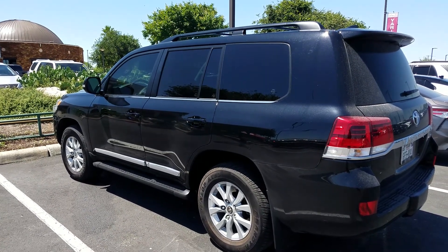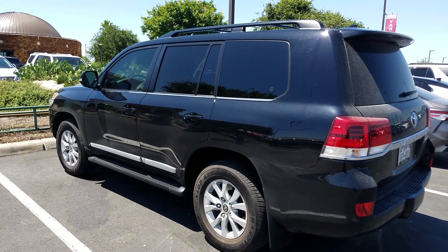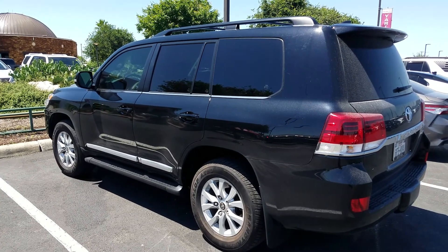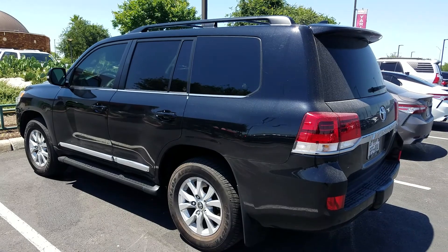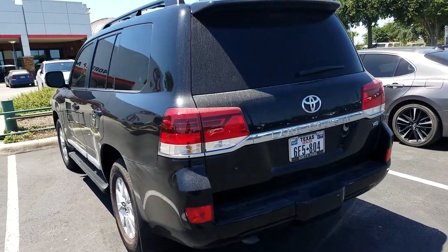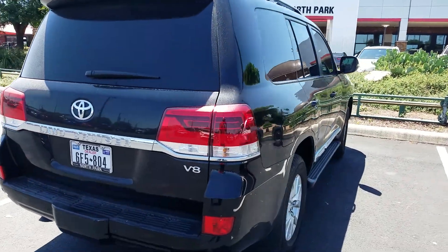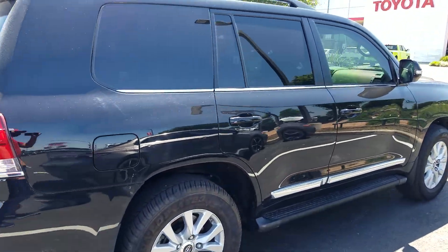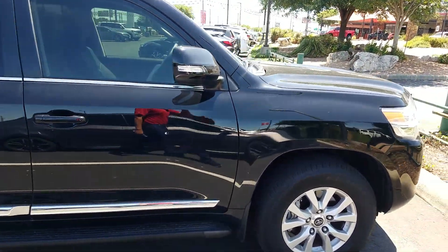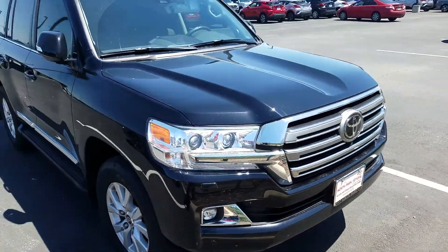This is Isaac from North Park Toyota doing a video walk around on our 2020 Land Cruiser. It's a demo vehicle currently being driven by my general manager. She's giving me the keys so I can show it to you guys and hopefully get you a deal on it. Still very much a new vehicle. Color combo is black on black with the aluminum alloy wheels. This one's the classic Land Cruiser, not the heritage edition, which is one of two models currently being offered for 2020.